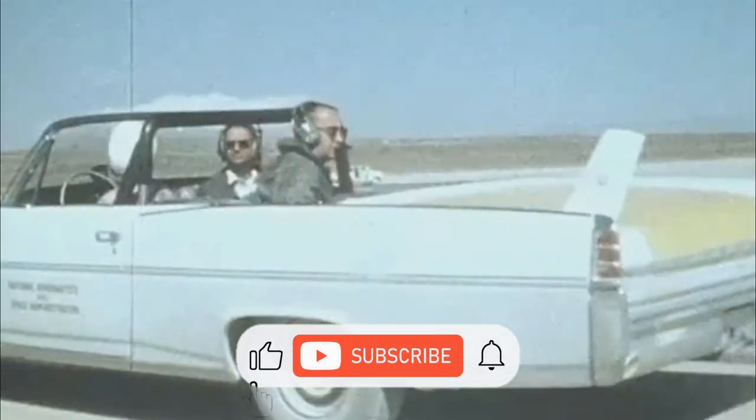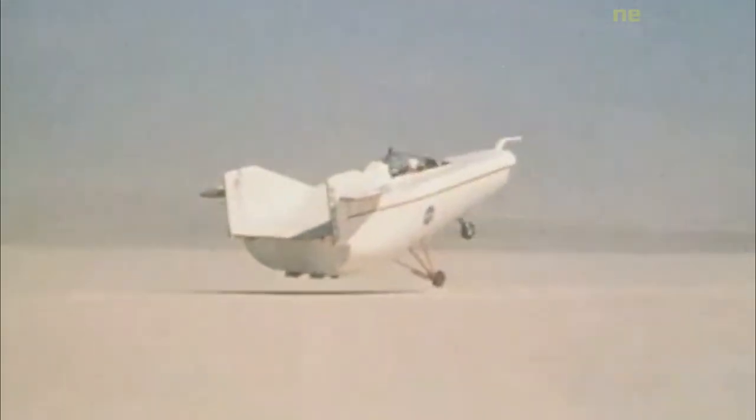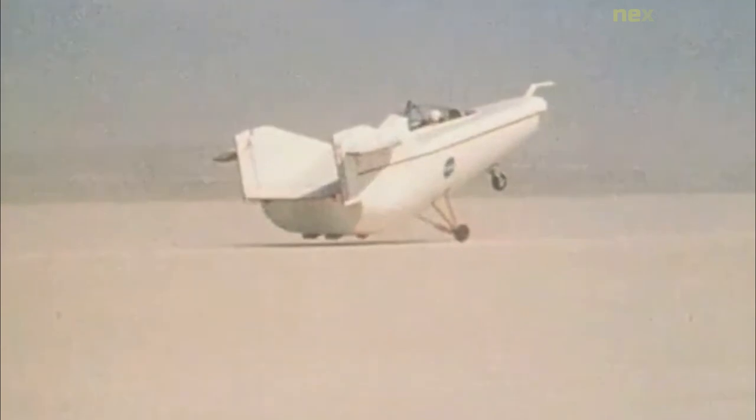The NASA M2F1 was a lightweight, unpowered prototype aircraft developed to flight test the wingless lifting body concept. Its unusual appearance earned it the nickname 'Flying Bathtub,' and was designated the M2F1 — the M referring to 'manned' and F referring to 'flight' version.